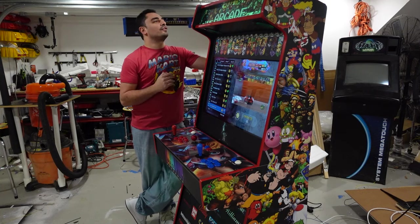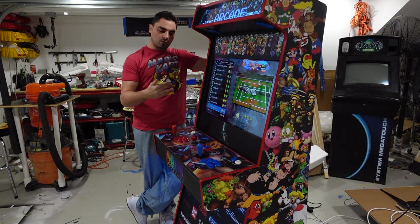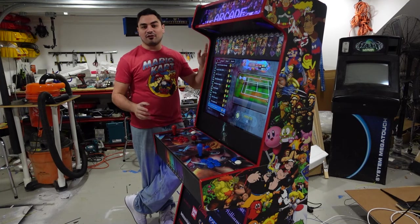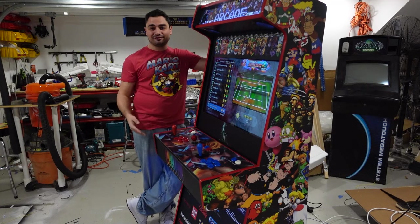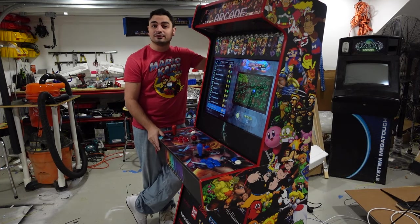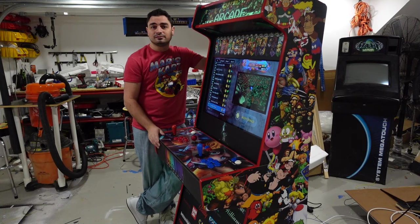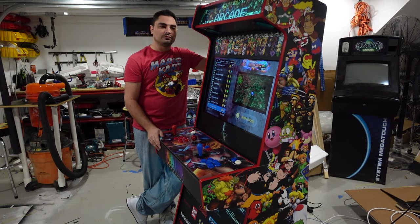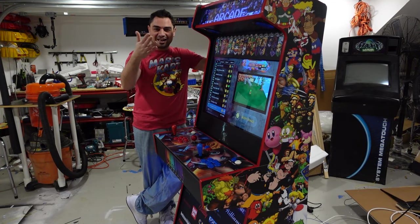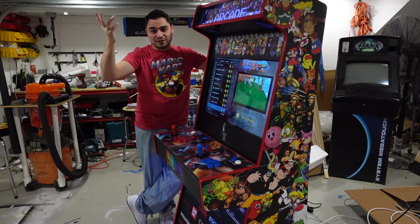I am just so grateful that this customer did not need this for the holidays. What sucks is this is why I don't work with people, this is why I work alone, this is why I hate dealing with third parties. As you could see, this delay was not my fault. But me trying to explain it to a customer — they don't give a damn. It is my fault to them. In all honesty, I will most likely not make any money on this build because of this huge delay. You could see those two extra panels — that is two weeks of waiting. I ordered the cabinet, that's already a week — it is a three-week build. I've never done that.